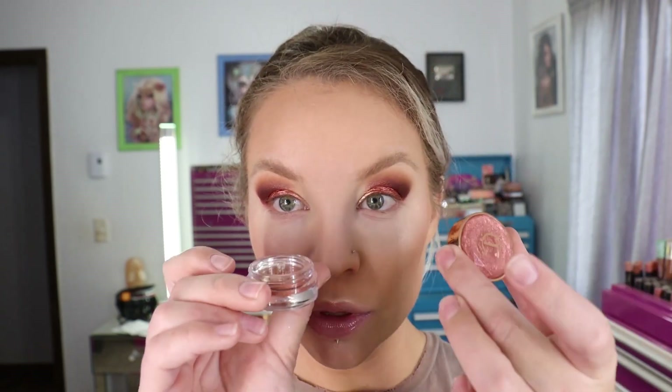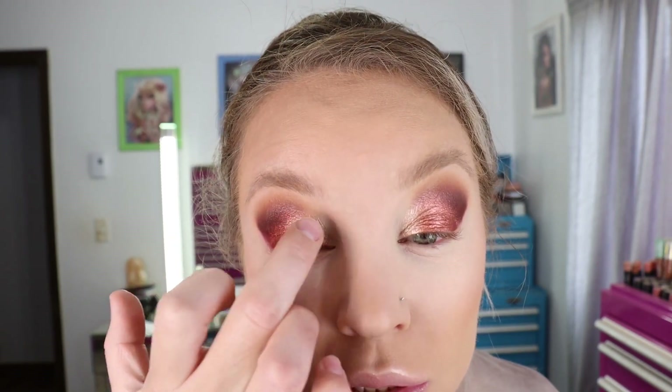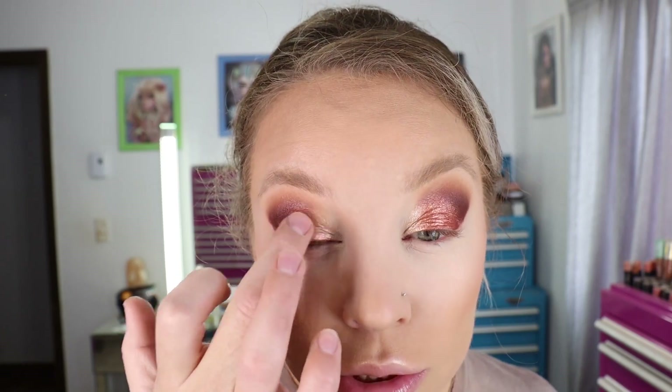Just to see what this will do, I picked up the Charlotte's Jewel Pot in Walk of No Shame and I'm going to take my finger, dab it in the pot, and put it over the top of the lid shades since they're kind of corresponding shades anyway, to see if that adds any more sparkle. Granted, these are very metallic already. It does add a wee bit of shine on there. I am really loving this eye look. I'm going to go ahead and finish up the rest of my eye makeup and I'll be right back to put on some lips.